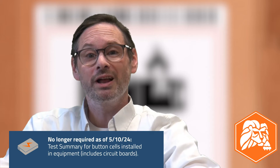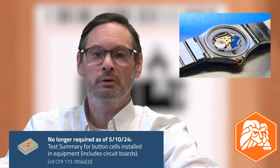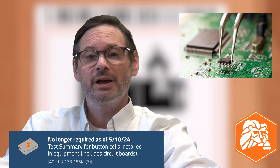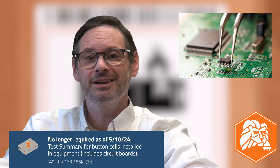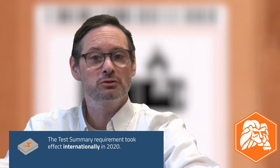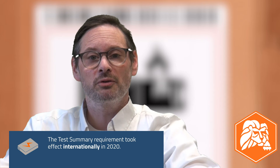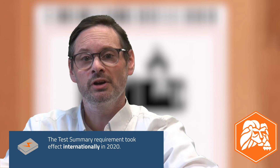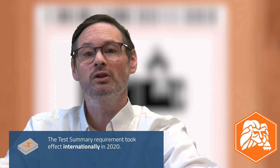For lithium battery manufacturers and distributors, the rule adds an exception to the test summary requirement for button cells installed in equipment, and that includes circuit boards. A lithium battery test summary is a document detailing the rigorous testing that lithium batteries go through before they can be offered into transportation. The requirement for manufacturers and distributors to make a test summary available to downstream shippers and consumers took effect internationally in 2020.